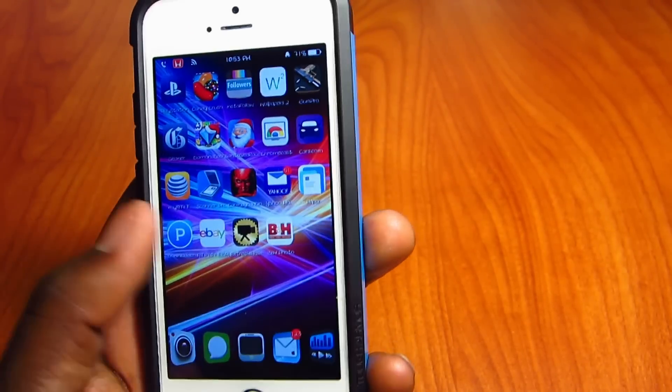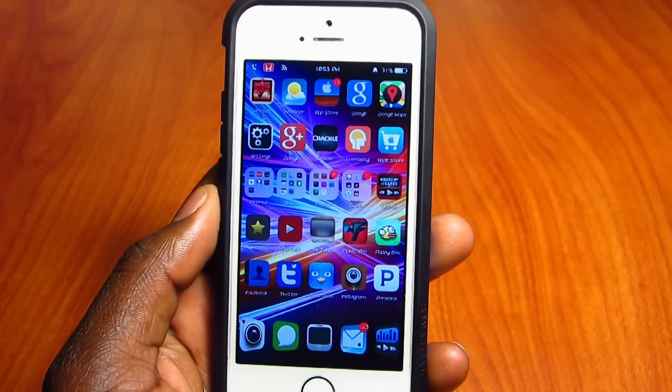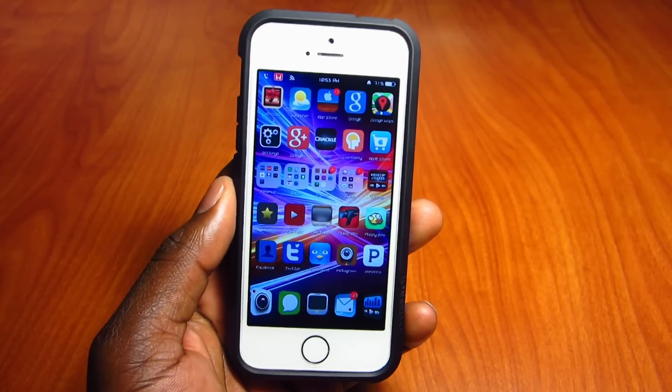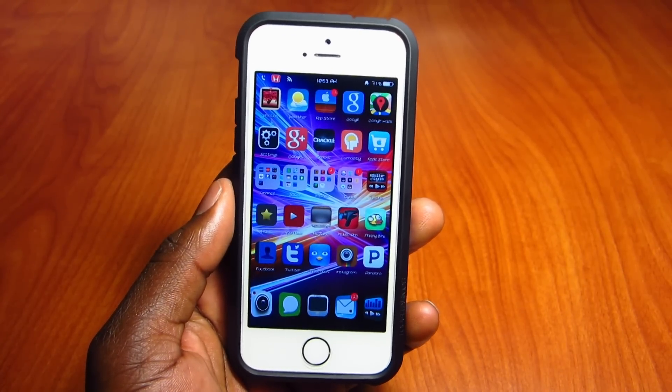This is my phone right here — it's jailbroken. You can see I've got five icons down here and the way I scroll. If you want to keep all your jailbreak goodness, do not update. This is just a warning video — rate, comment, and definitely subscribe for more videos like this. Thanks for watching.